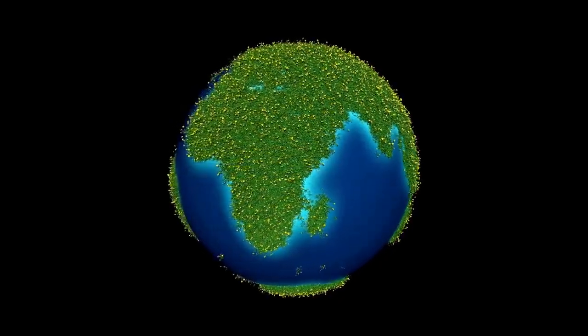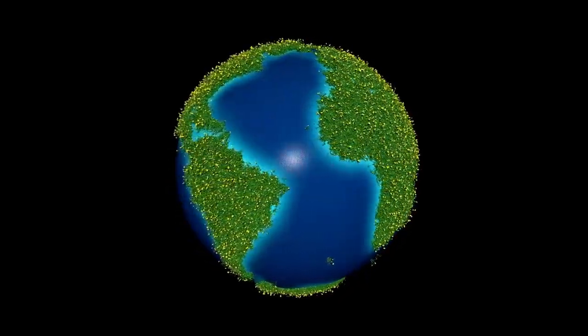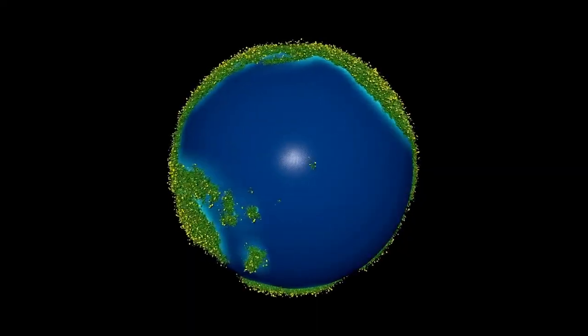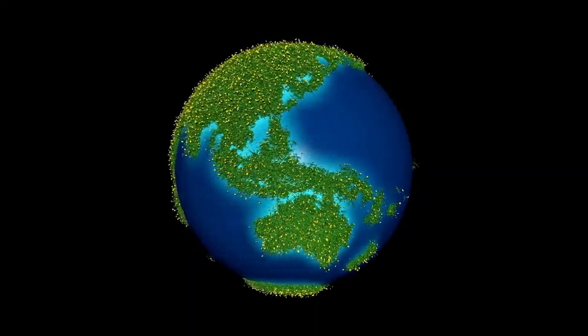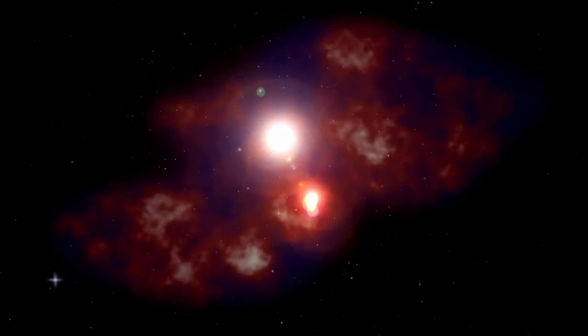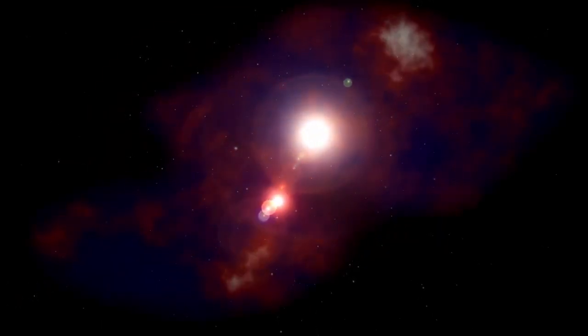It can detect the faintest light from the earliest stars and galaxies, capturing the universe in breathtaking, unprecedented detail. When the JWST was directed toward Proxima b, it ignited the imagination of scientists and the public alike, offering an extraordinary glimpse into the unknown.